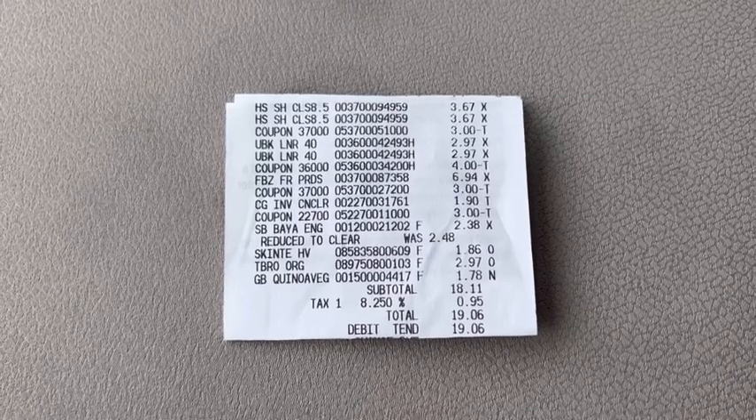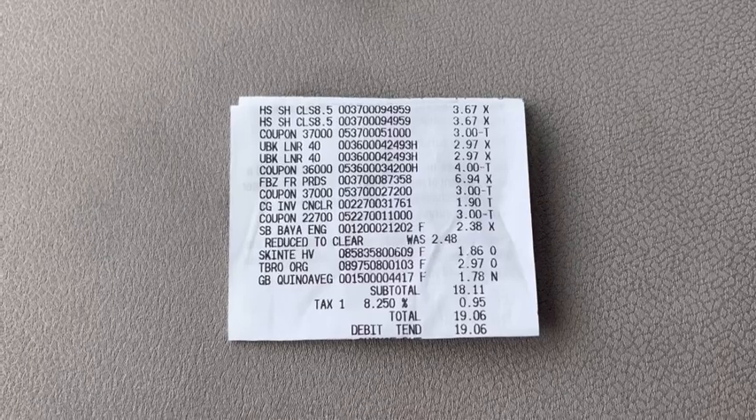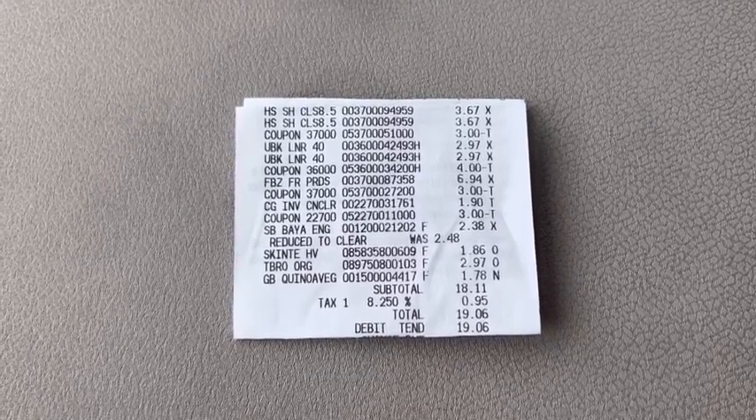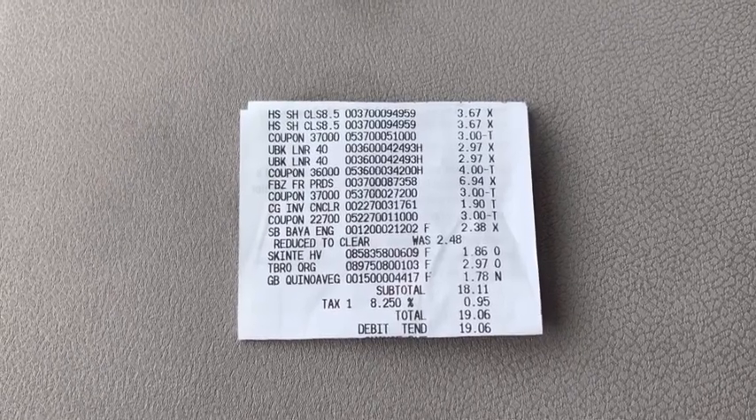That wraps up this Walmart haul video. If you're not yet signed up for Ibotta or Shopkick, I have links for both down in the description below. Thank y'all so much for watching — don't forget to give this video a thumbs up before you go, and I'll see y'all in the next one. Bye, y'all!